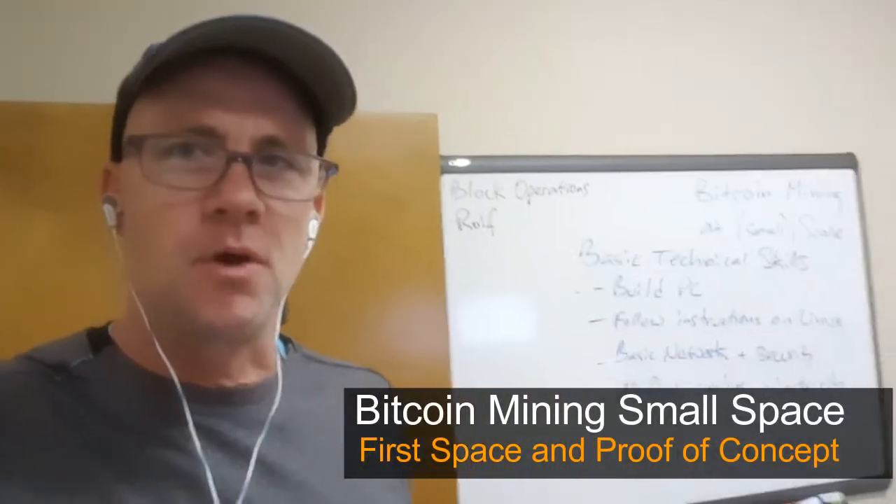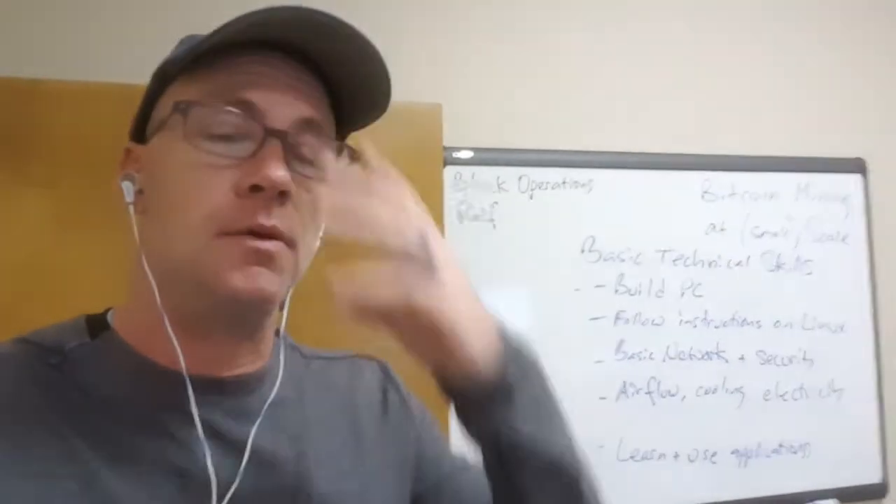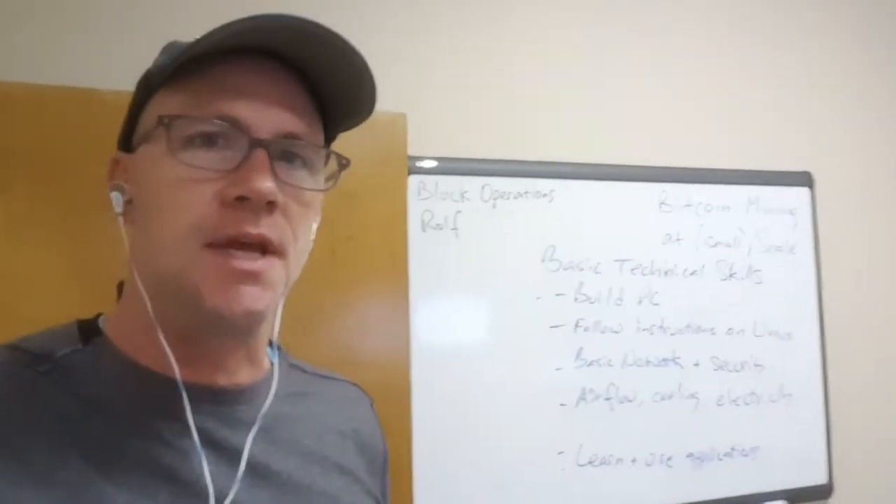Hey guys, this is Rolf. I'm going to do a quick tour of my small space here, which is where I do proof of concepts, testing, and my videos. I've got my desk and a few GPUs that I need to return for warranty. Grant here, my son, helps me out and we've got our dog Levi hanging out as well.